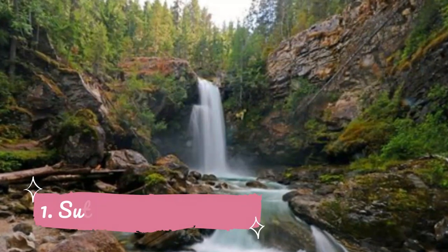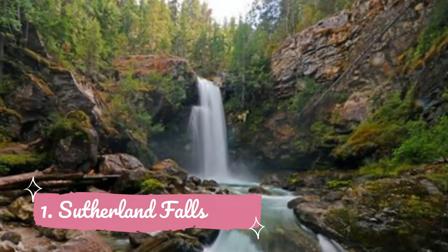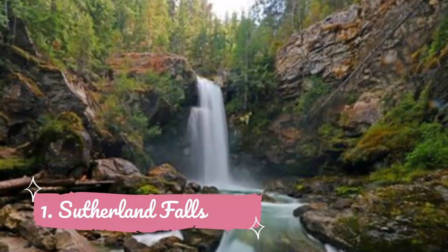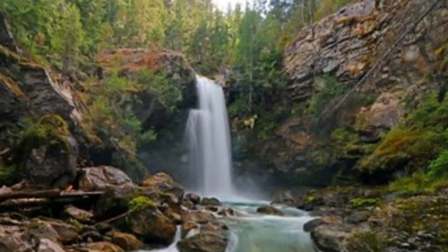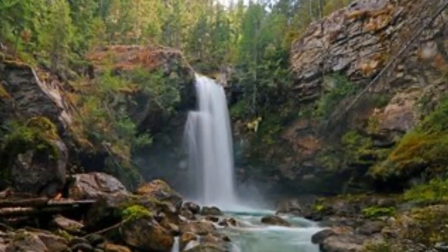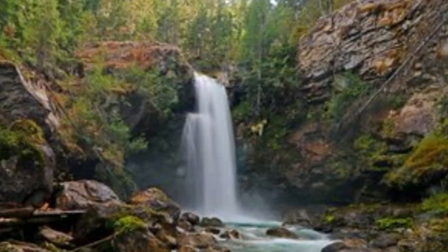Number 1: Sutherland Falls. Soothing sounds of falling glacial waters, stunning natural views and a seemingly remote location in the middle of nowhere — sounds nice, right? You can experience such a place just outside the mountain village of Revelstoke. It's a magical place called Sutherland Waterfalls and despite sounding like a place that could only be hard to reach, it's quite the opposite.